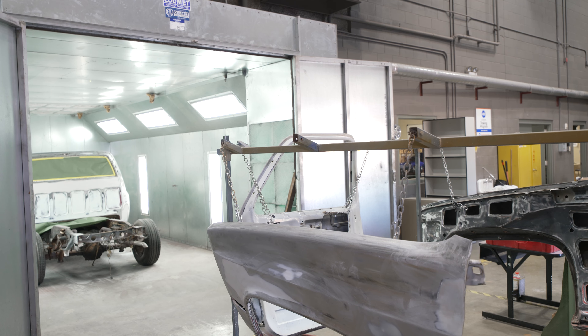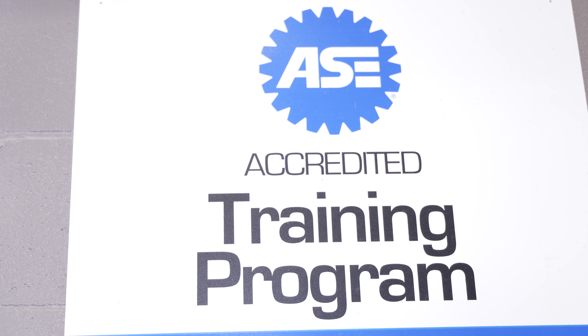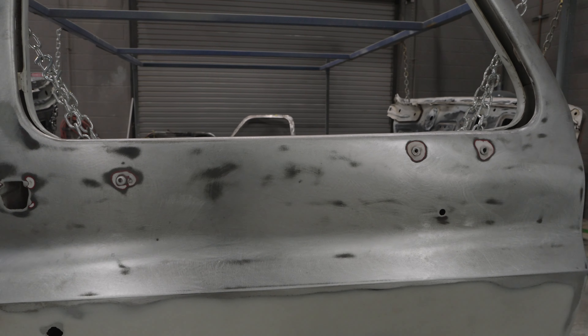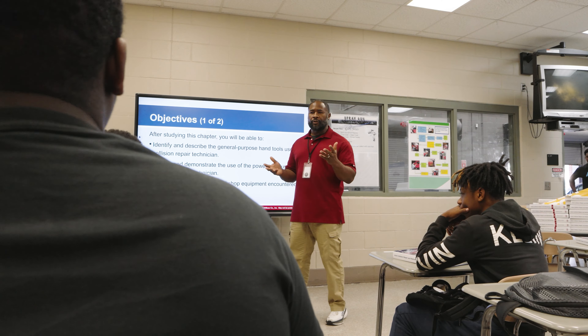Jackson Olin's automotive collision program is ASE certified, and students have an opportunity to receive industry-standard certificates after completing courses ranging from entry-level collision painting and refinishing to I-CAR auto refinish platinum. This certification gives graduating students an advantage to start their careers making $30,000 to $60,000.